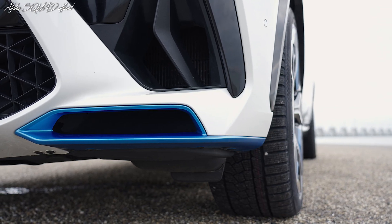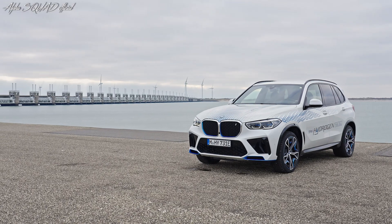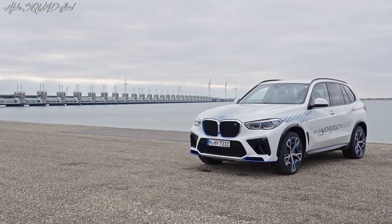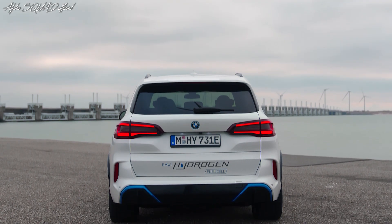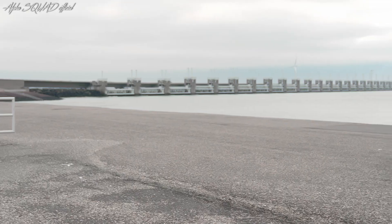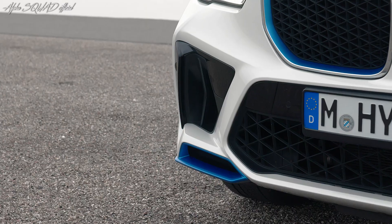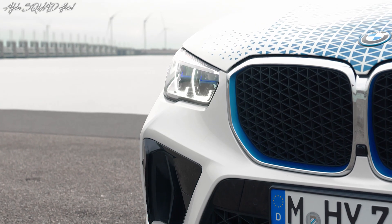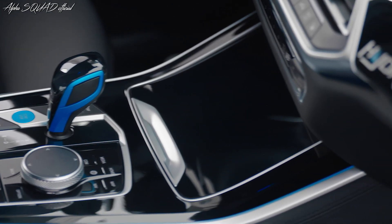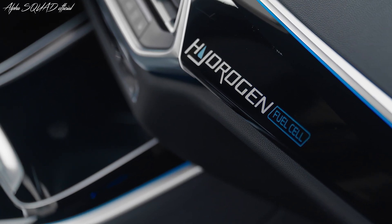This active driving experience will be the first opportunity for people who have not been involved in the development process to get a first-hand impression of what the BMW iX5 hydrogen has to offer. The BMW iX5 hydrogen concept, based on the current BMW X5, was first shown at the IAA show in 2019. Initial prototypes were then made available for visitors to test drive as shuttle vehicles at the IAA Mobility 2021. Its hydrogen fuel cell system demonstrates the BMW Group's leadership in the development of electric drive technologies.